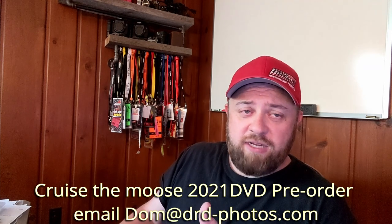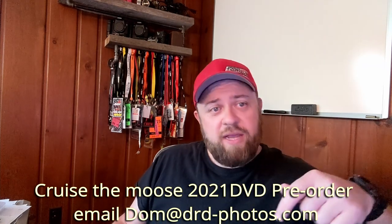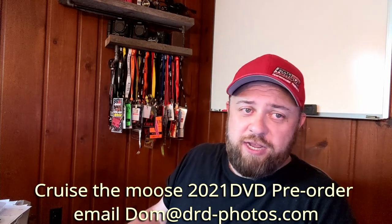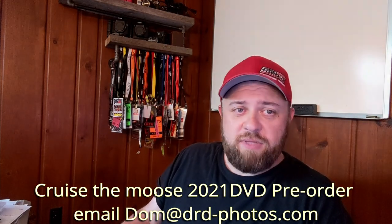If you guys like the content I'm providing, please like the video, comment, and always subscribe to the channel. We'll see you guys next time — thanks for watching.